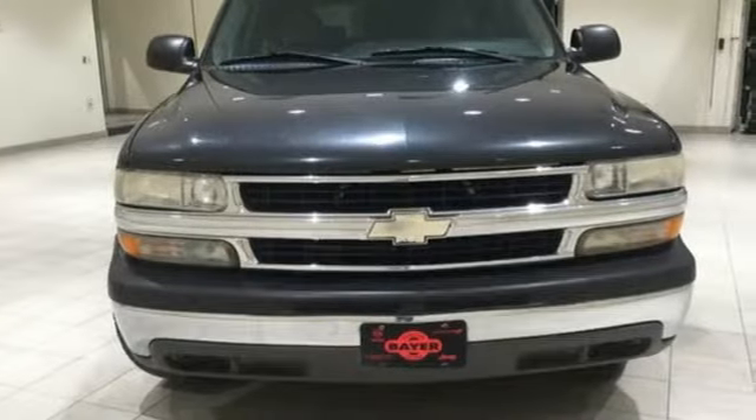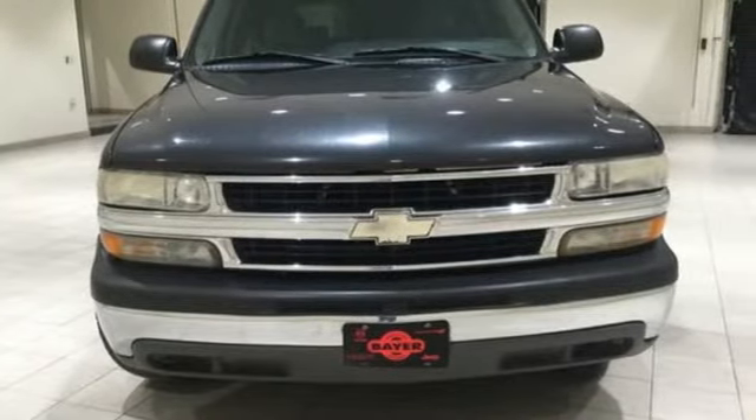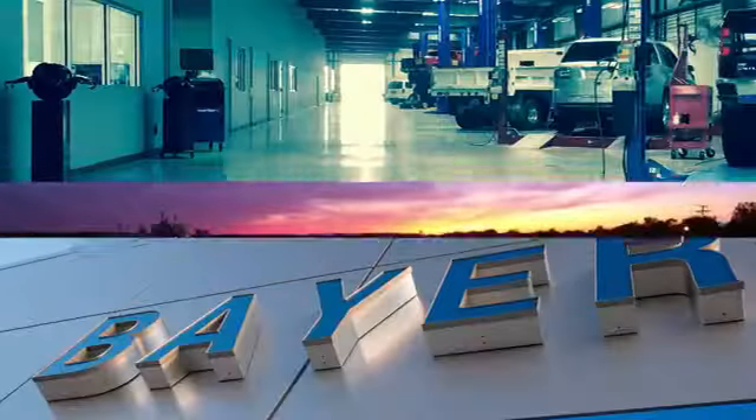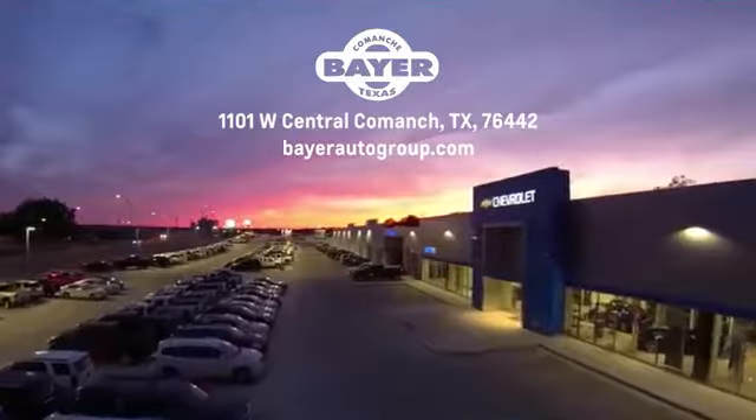Chevy, 100 years of icons. See it for yourself when you take it for a test drive. Bayer Motors is your Central Texas one-stop shop for anything Buick, Chevy, or GMC.